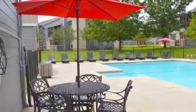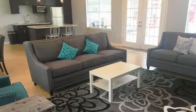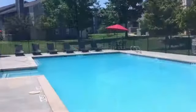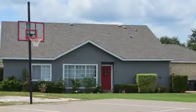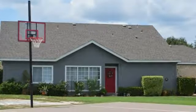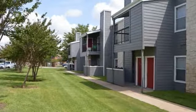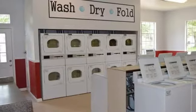Indian Creek's own features, however, may have you never wanting to leave. Our newly renovated clubhouse is great for hosting get-togethers. Practice your strokes in one of our two sparkling pools, or hone your jump shot at the basketball court. Take a leisurely walk through the courtyard and marvel at the greenery that surrounds you. We also feature laundry rooms for all your clothes care needs.